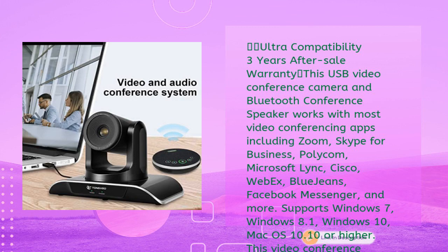This USB video conference camera and Bluetooth conference speaker works with most video conferencing apps including Zoom, Skype for Business, Polycom, Microsoft Lync, Cisco WebEx, BlueJeans, and Facebook Messenger. Supports Windows 7, 8.1, 10, and Mac OS 10.10 or higher. This video conference camera system comes with a three-year warranty, 30-day money-back guarantee, and questions answered within 24 hours.